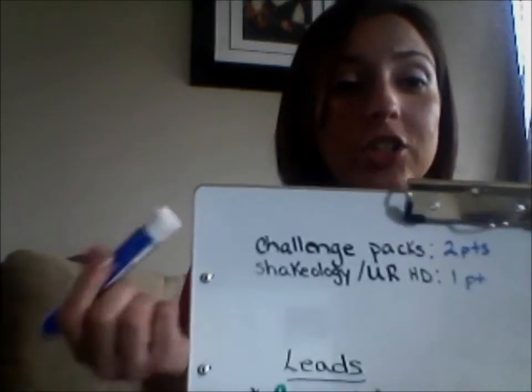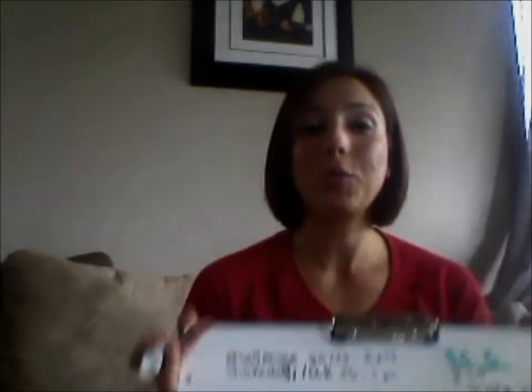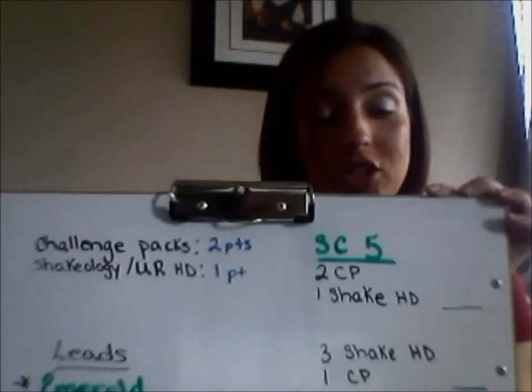The magic thing. If you're making Success Club, that means you're helping people, you're holding challenge groups, and you are selling things on Home Direct. Challenge packs are two points, and then a Shakeology or the Ultimate Reset on Home Direct or Monthly Autoship is one point. That's from a customer or a coach — it doesn't matter which one. If a new customer or new coach orders one of those things, you will get a point for it. Now, how do you make Success Club 5? It's very simple. You could sell two challenge packs or one Shakeology HD.